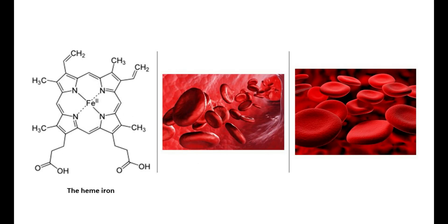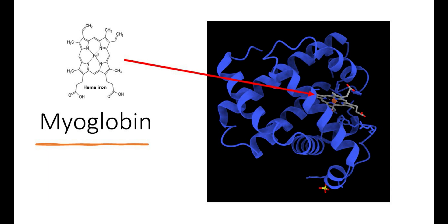Heme iron is a five-member nitrogen-containing ring molecule with a central ferrous iron ion cage. The hemoglobin of the red blood cells in the bloodstream binds oxygen in the lungs, transports oxygen to body cells, and carries carbon dioxide away from cells for elimination by the lungs. Heme iron also exists in myoglobin. Myoglobin is the principal constituent of muscles, providing oxygen to muscles for muscle contraction.